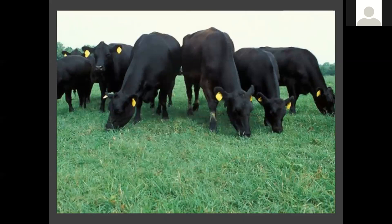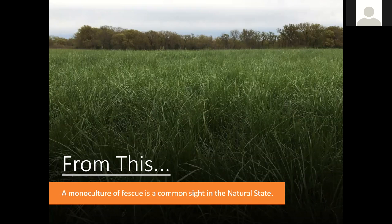Now I'll let Wes take over. In my area — and Kelly's too — depending on where you're at, you're going to have different scenarios to deal with. That's kind of what we're here for: to let you know what you're looking at and what you need to do to get your site from whatever it is to being good habitat. In my area, a lot of what we deal with is fescue pastures — all fescue pastures. As you can see, this is just a monoculture of fescue.